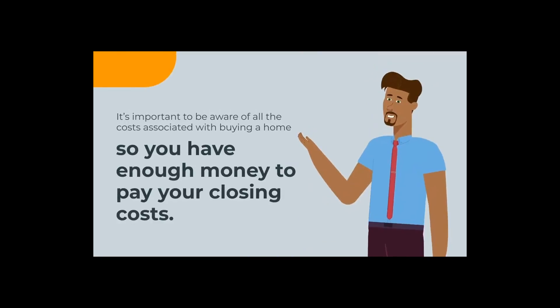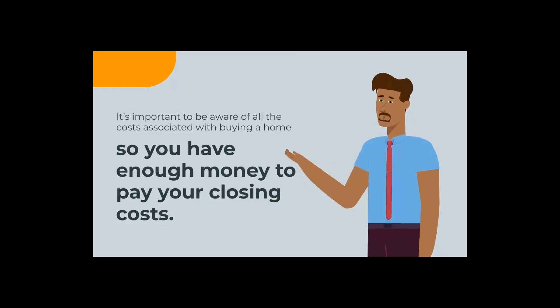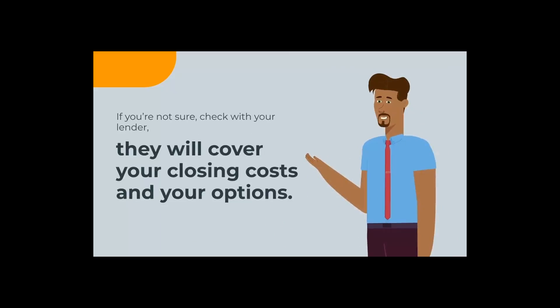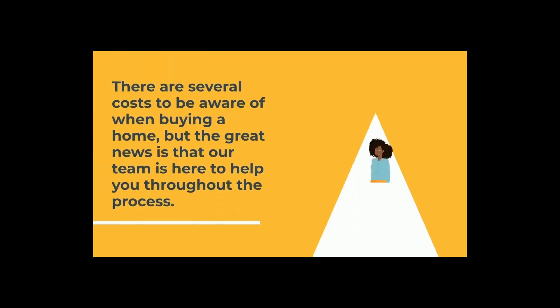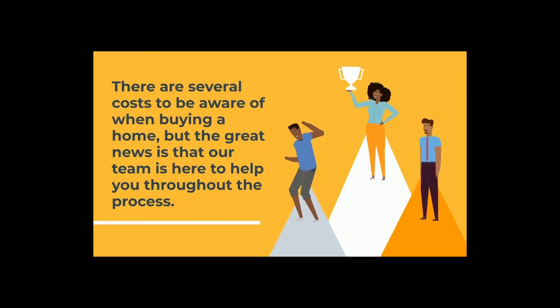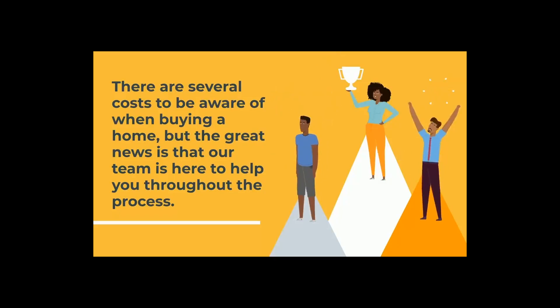It's important to be aware of all the costs associated with buying a home so that you have enough money to pay your closing costs. If you're not sure, check with your lender — they will cover your closing costs and your options. There are several costs to be aware of when buying a home, so be sure to work with your lender and make sure you know what you need to bring in to closing.